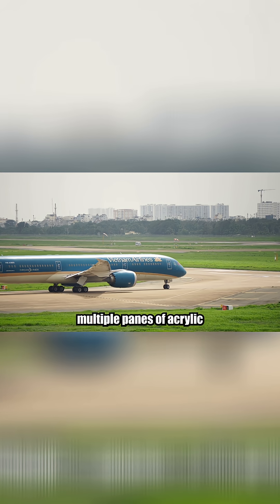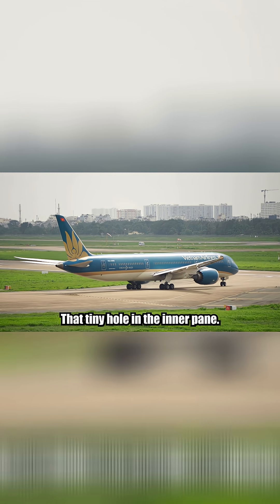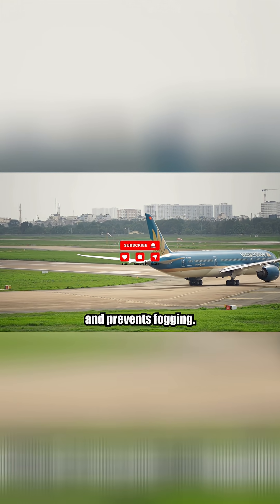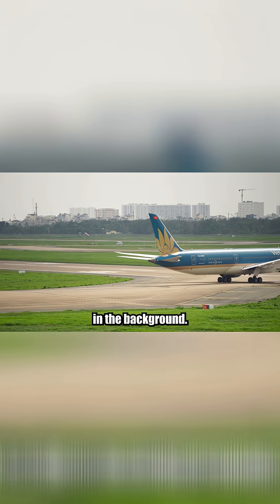Engineers also use multiple panes of acrylic or polycarbonate — usually three layers — to handle pressure differentials. That tiny hole in the inner pane is called the breather hole, which allows pressure between panes to equalize and prevents fogging. So yes, that little hole is supposed to be there. It's actually saving your life in the background.